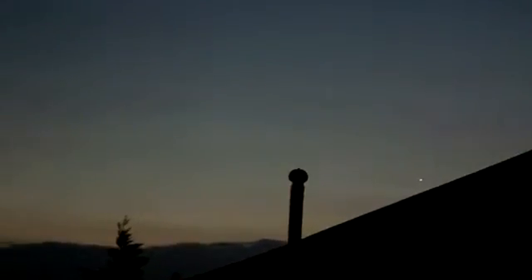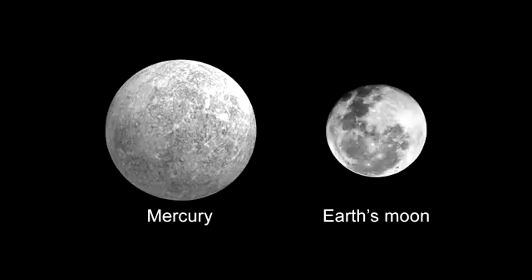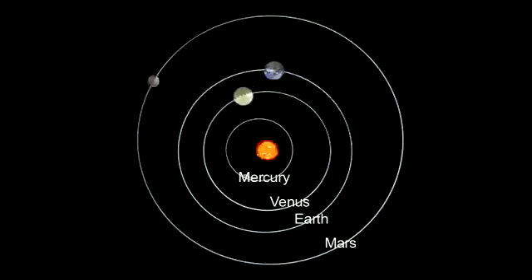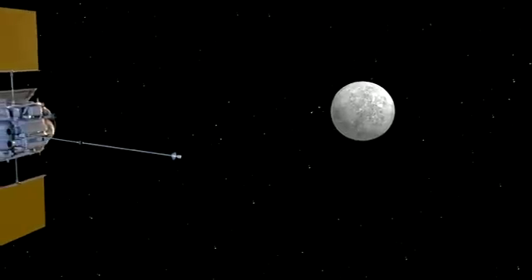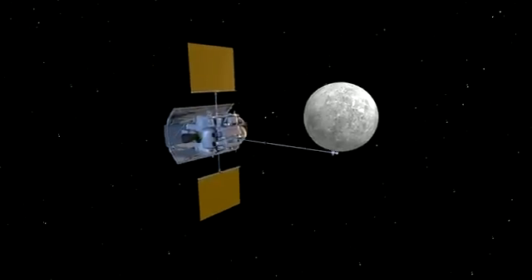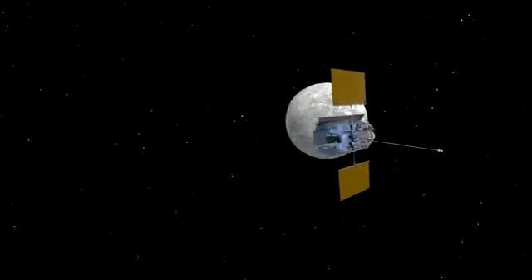Early risers will be able to see a tricky target this month — it's Mercury. Mercury is just one and a half times the size of our own moon, and it orbits the sun in three months. In early October, NASA's MESSENGER spacecraft flies past Mercury for the second time this year, and in 2011, MESSENGER will be the first spacecraft to actually orbit Mercury.